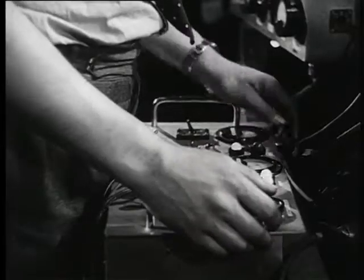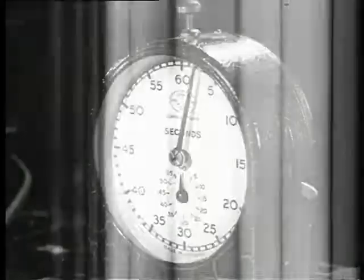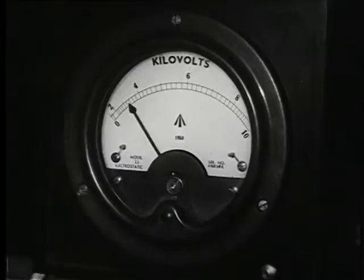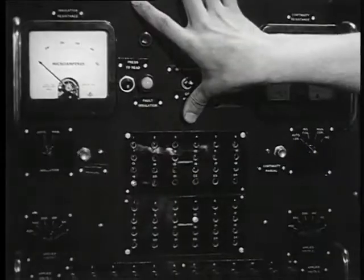This electronic equipment will carry the circuit to actuate the firing mechanism in the bomb itself. Here the designer's demands reach the peak of precision — an accuracy of one millionth of a second.